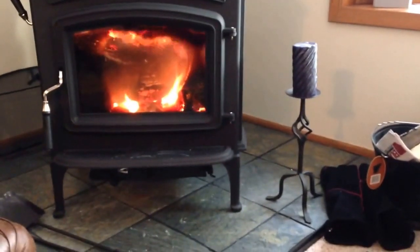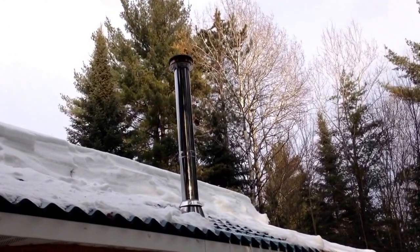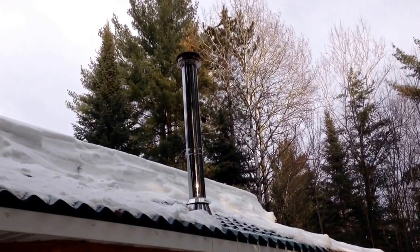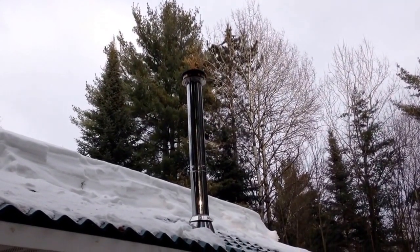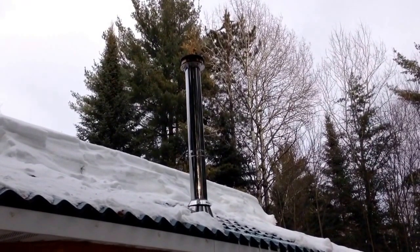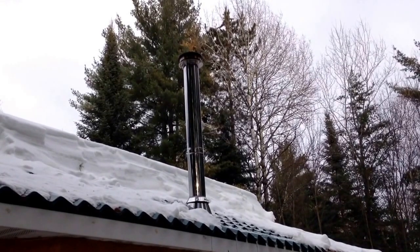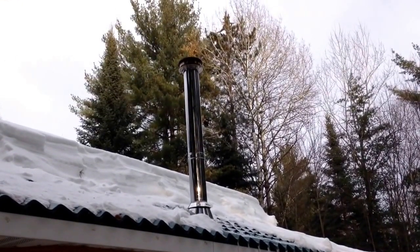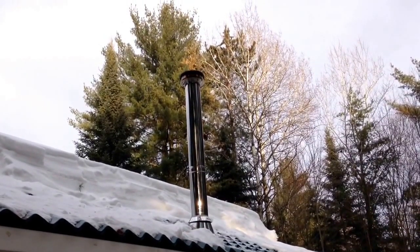Interesting with this new technology — again, with the Jotul Rangeley — this is the outside view. It's running at 500 degrees, 475 degrees in there. And you can see no smoke comes out of the chimney. There's a little bit of heat — I don't think you can see it in the video — but the efficiency with wood burning stoves today is just amazing.